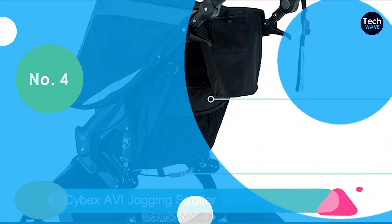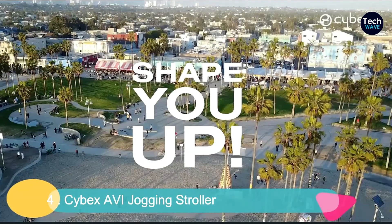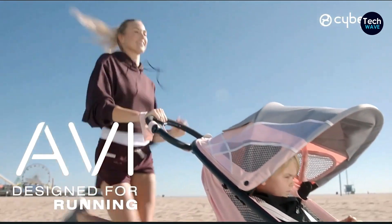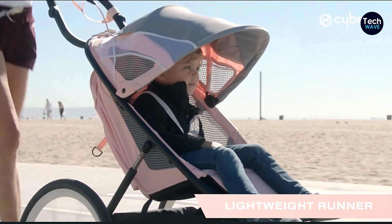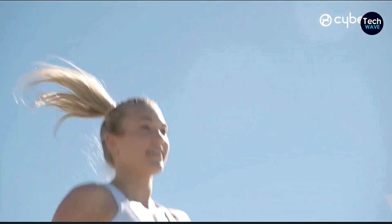At number 4, we're talking about the Cybex Avi Jogging Stroller. It's the ultimate companion for all your long-distance runs. Let's dive into the pros. First of all, it's pretty light, which means you won't feel weighed down during your runs. That's a huge plus when you're going the extra mile. And speaking of miles, this stroller offers a super-smooth ride even over long distances. No more bumpy rides or uncomfortable jostling for your child.